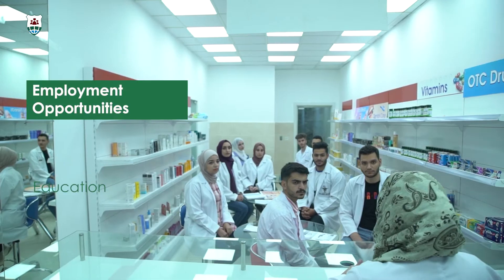Students will learn the necessary skills and knowledge in drug discovery, drug analysis, and drug registration as well.